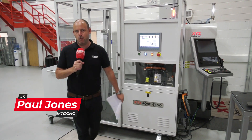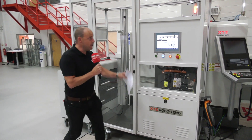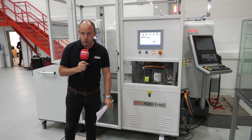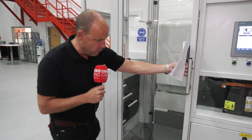I have got a mouth-watering offer for you today. I've been invited here to XYZ Machine Tools in Devon to talk about this X-Demonstration RoboTend automation unit. Before I go into detail about the reasons behind the offer, I'm going to tell you what this does, if you can't see yourself already.